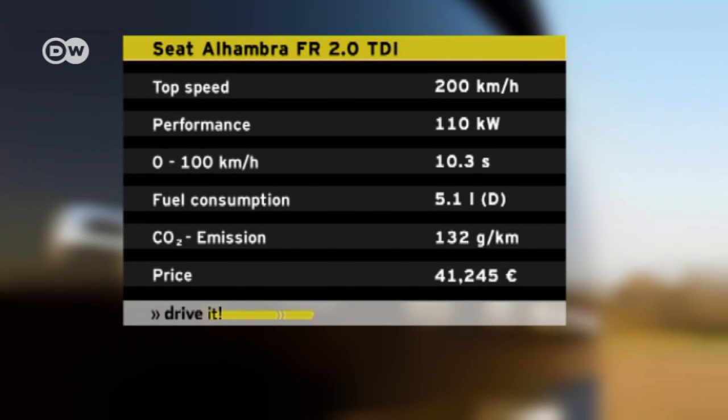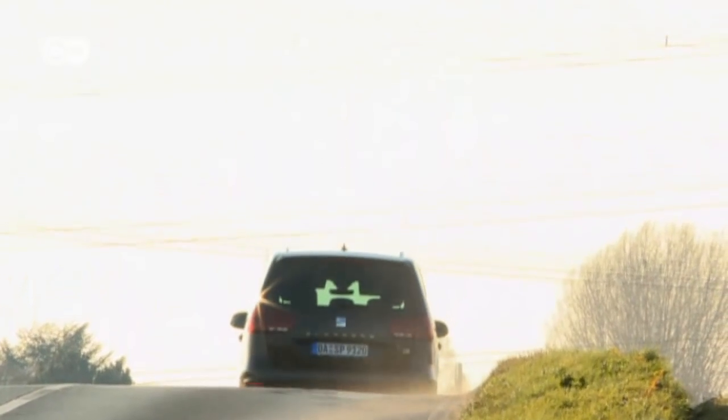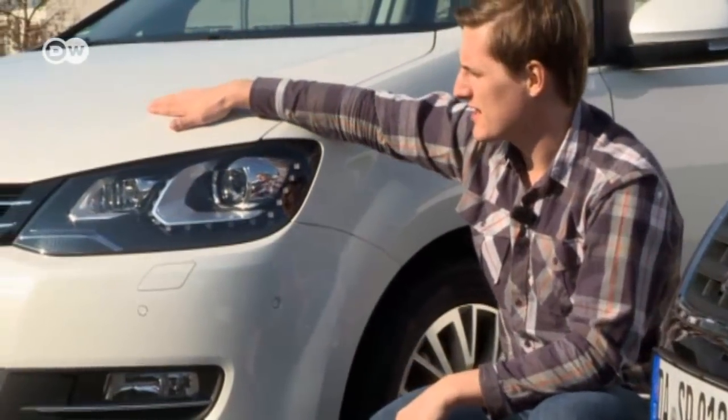Does this huge price difference really tally with the overall driving experience? André can't pinpoint any great differences in the drive of the two cars. Although the Alhambra FR line has a sporty chassis as standard, he thinks it's also comfortable enough for long trips, and subjectively feels zippier during acceleration. So who comes out on top in this heavyweight battle? As André says, there can only be one winner, and it's the Seat Alhambra — sleeker, sportier, and cheaper in terms of starting price and add-ons than its VW competitor.